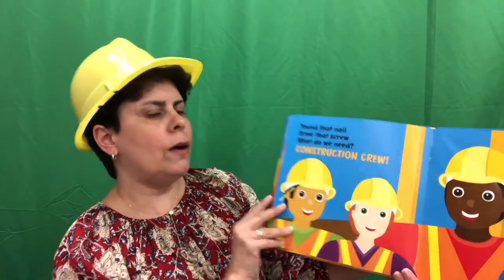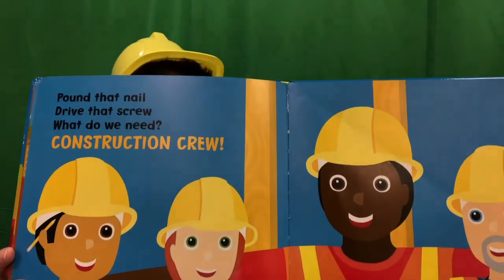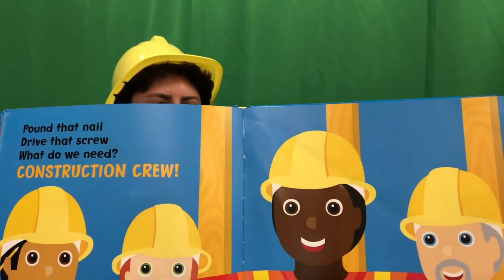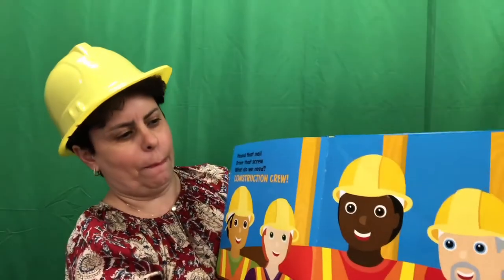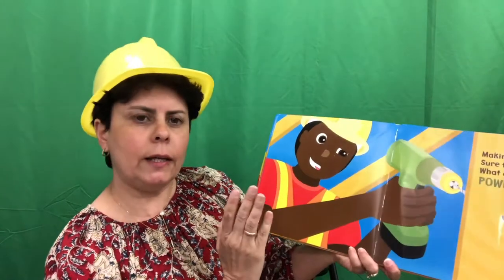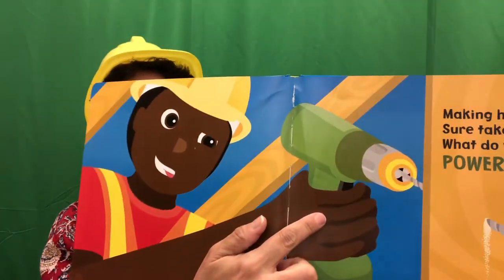Pound that nail. Drive that screw. What do we need? We need a construction crew. And look, they're all wearing their hard hats. Making holes sure takes skill. What do we need? We need a power drill.